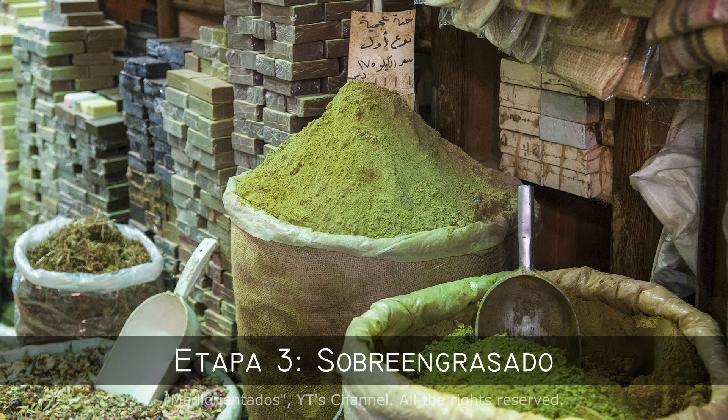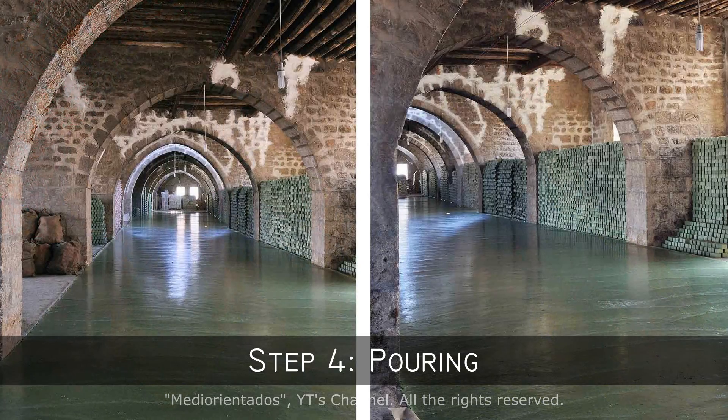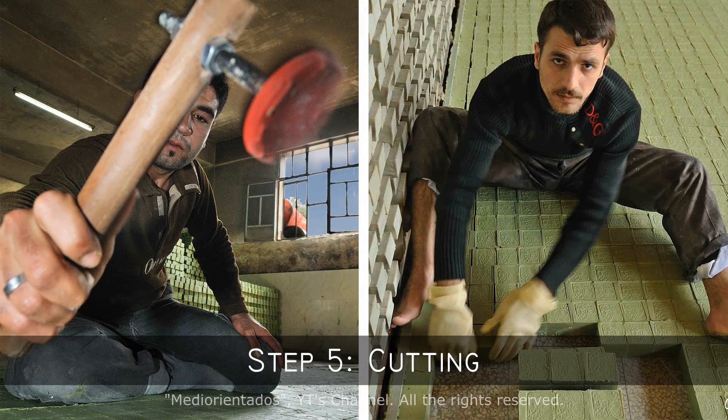The proportion of laurel oil may change. In the fourth step, a surface is delimited on the floor with aluminum long plates and the hot liquid soap is poured. A worker levels the soap. In the fifth step, a team cuts the soap into cubes of approximately 270 grams using a five-bladed rake. Then each piece is stamped with the manufacturer's brand.